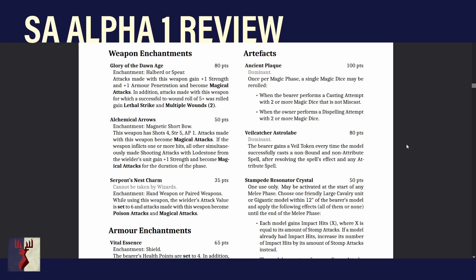Next: Alchemical Arrows. It's a Magnetic Short Bow — a short bow with AP1 and Loadstone, so +1 to hit against Armor 3+. 4 shots, Strength 5, AP1. Attacks made with this weapon become Magical Attacks. If the weapon inflicts one or more hits, all other simultaneously made shooting attacks with Loadstone from the wielder's unit gain +1 Strength and Magical Attacks for the duration of the phase. So if you hit with this, the magnetic short bows go from Strength 3 to Strength 4 — that's pretty cool.